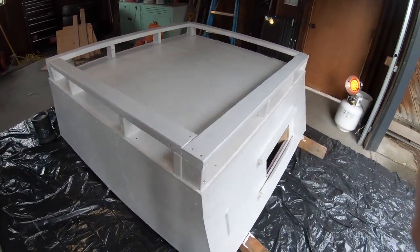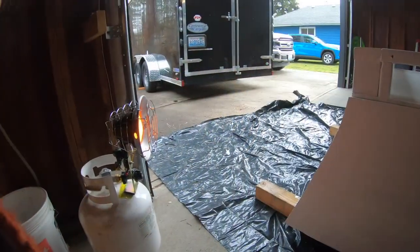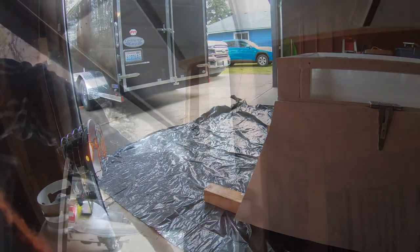Now that the sealing's complete, it's time to let it dry, then get the weather stripping and insulation in, and we're going to add a nice little fun detail to top off the project.